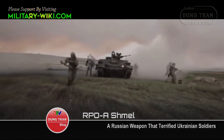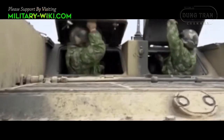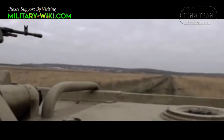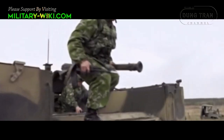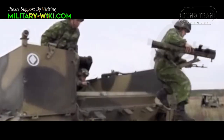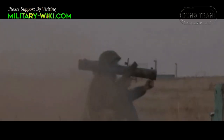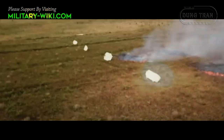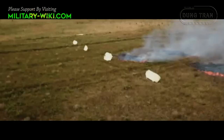RPO Shmel was widely used by Russia in the Donbass battlefield, helping to suppress Ukrainian defensive positions. The launcher is deployed by Russian soldiers on the BMOT heavy armoured personnel carriers. Each vehicle can carry a team of seven soldiers, each carrying up to three RPO Shmel thermobaric tubes, creating a dense concentration of firepower to suppress the enemy.